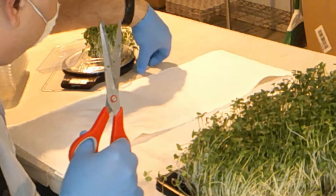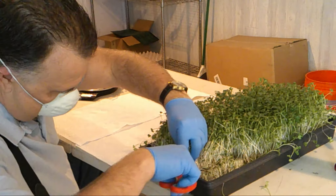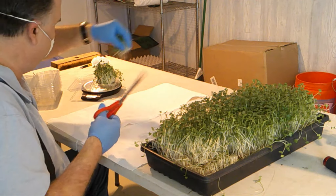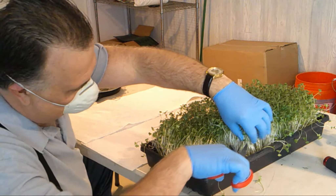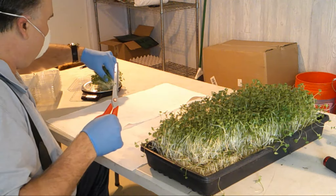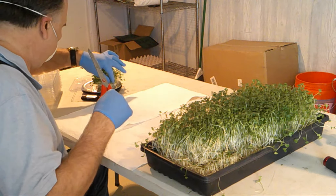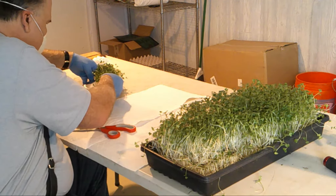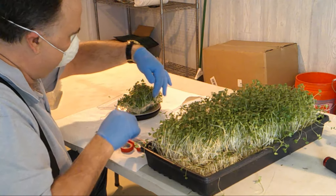We fill our containers with about an ounce and a half of product. Sometimes you pull up roots and just trim those off. All our equipment is sterilized every time — tabletops are sterilized — and on top of that we put fresh paper towel down just in case. That's about 1.5 ounces of microgreens.